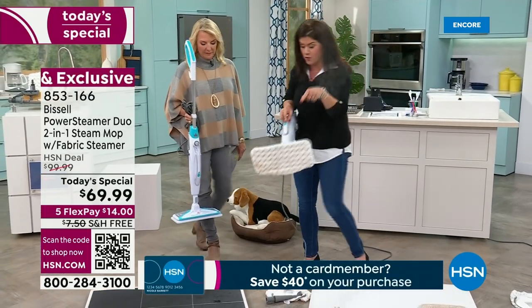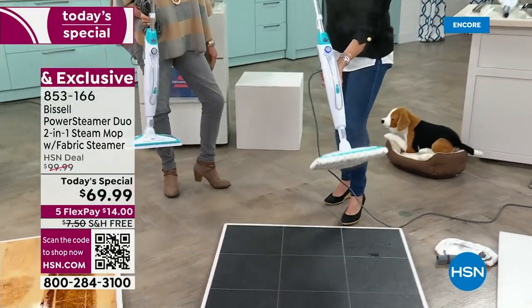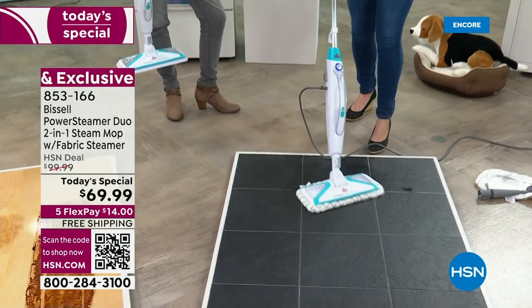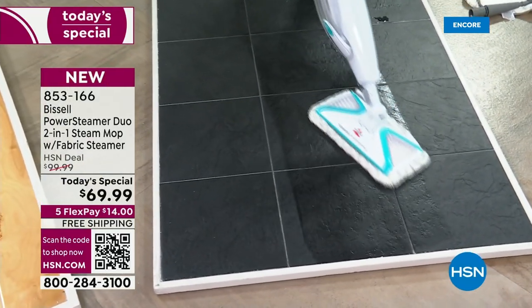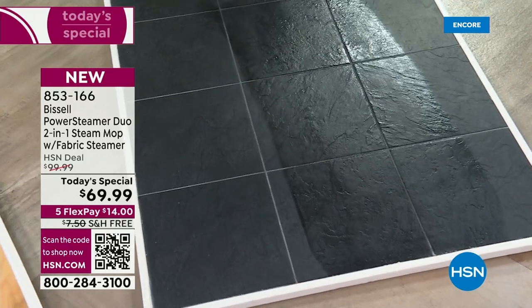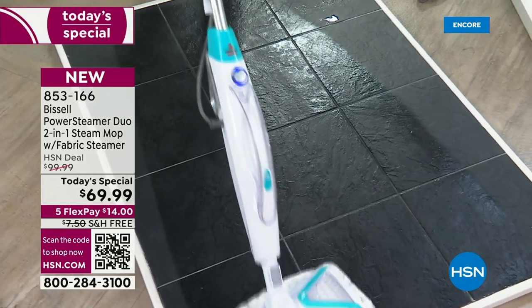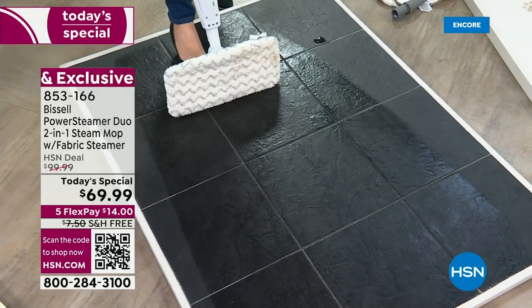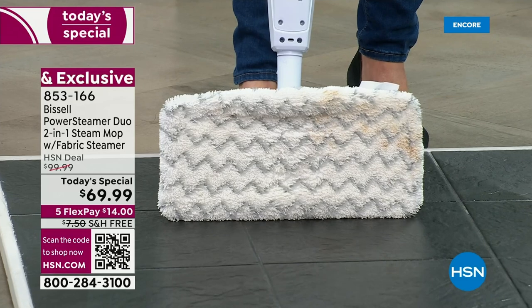This is going to do every single surface — and that's new, by the way. Say goodbye to your iron, say goodbye to the mop and bucket. It's so lightweight and easy. You're getting the swivel. You're not having to use any chemicals — this is just using regular tap water. And you can see right here, this is going to be that mop pad that's going to give you those really powerful scrubby stripes.